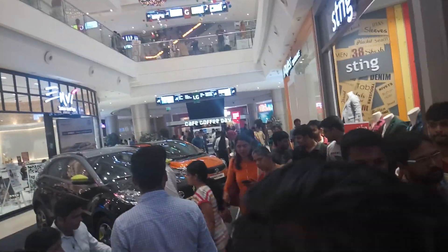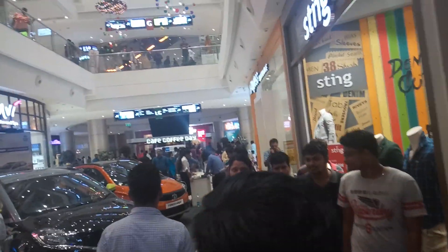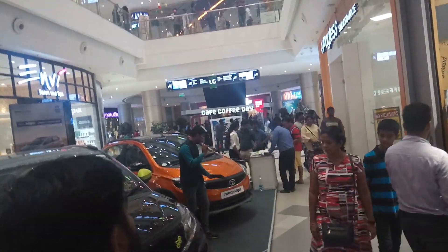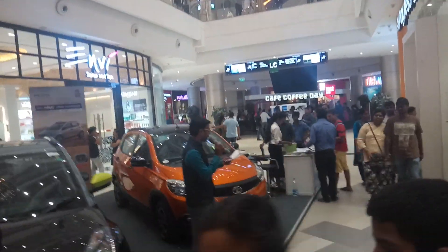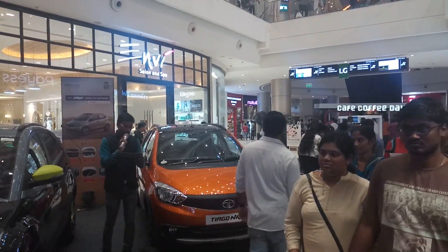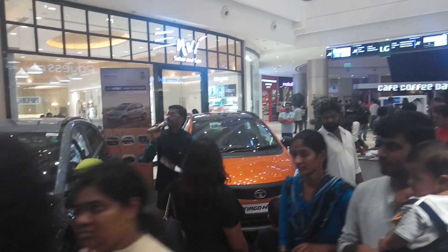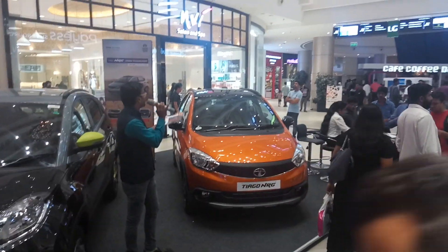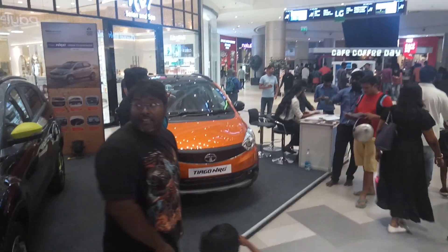We have two beautiful cars on display. We have the Tata Nexon Craze and the Tata Tiago Energy. I would like to first talk about the Tata Tiago Energy. The previous model didn't have the touchscreen option, but now it has been upgraded to the touchscreen version, and it has an excellent ground clearance of 180mm.